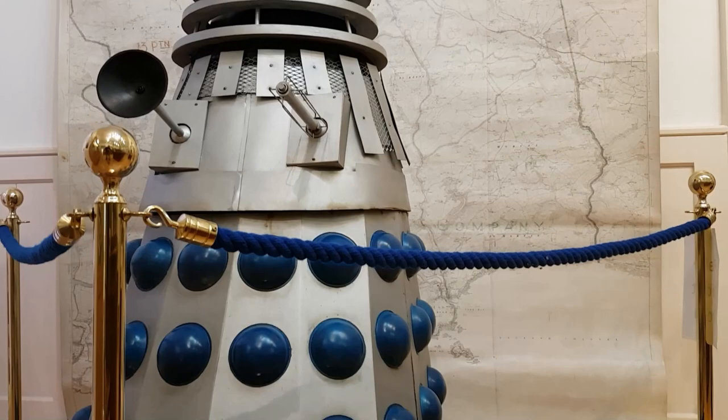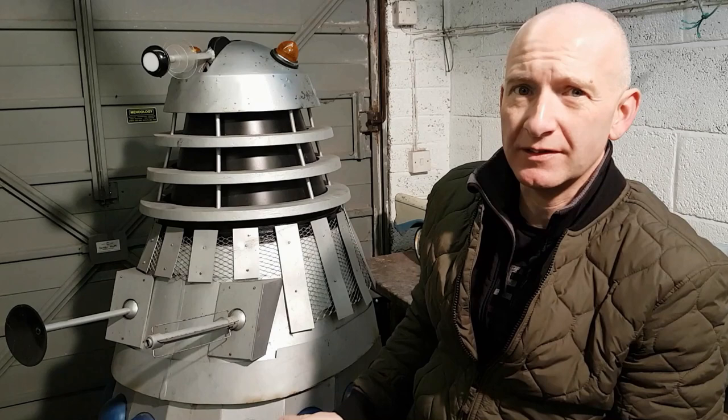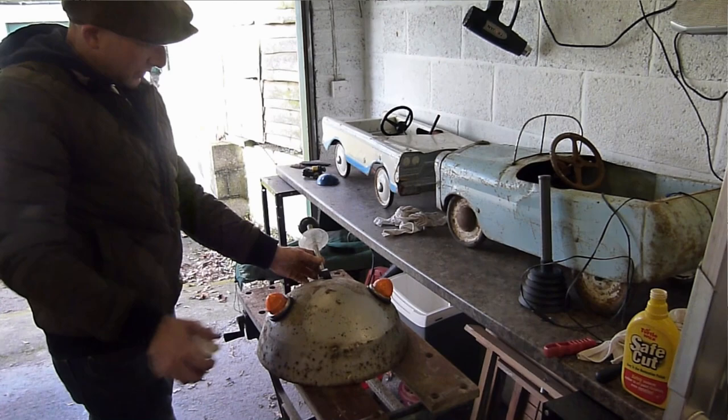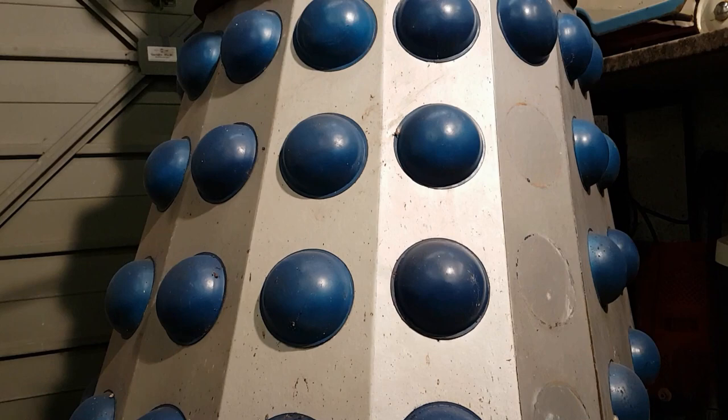The last 20 years it's been sat in a shed. Prior to that it came from up near Oakhampton, from a chap that worked for the BBC prop department — he had the Dalek with some other Doctor Who memorabilia. We think it's the 1966 version because of the base and what we've been told. We've had to do some restoration work: the bottom was wet, so we made a new base up for it and reinforced the inside.